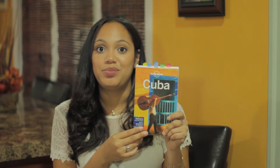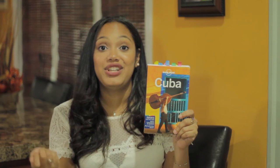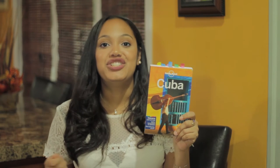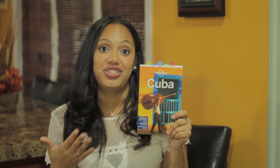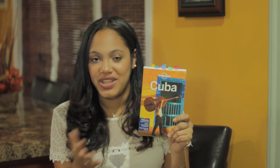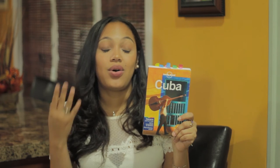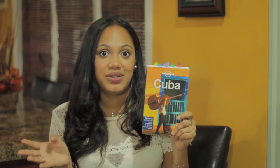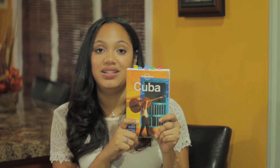One of the best things about this book was the Havana map that comes included in the back. That was great because I literally just gave it to my host in Havana and she was able to pinpoint a lot of the places she felt I should visit. And some of those places were not even in this book, and I'm so happy she recommended them. I do encourage you guys to talk to your host if you're staying at Casa Particulares because they have insider knowledge that isn't necessarily in this book.